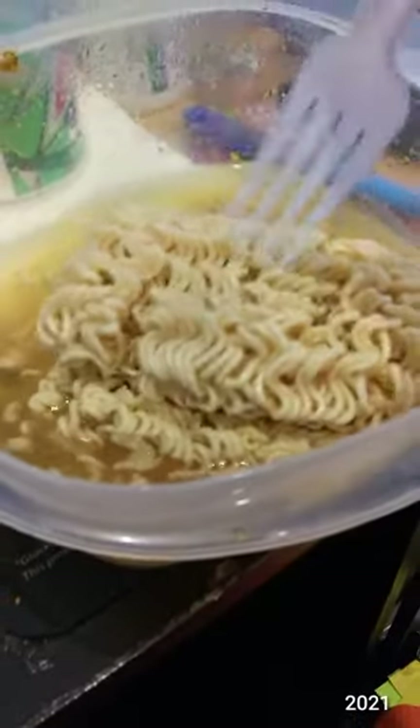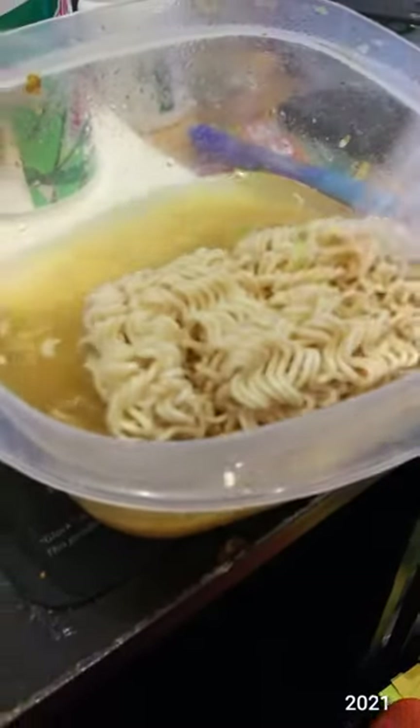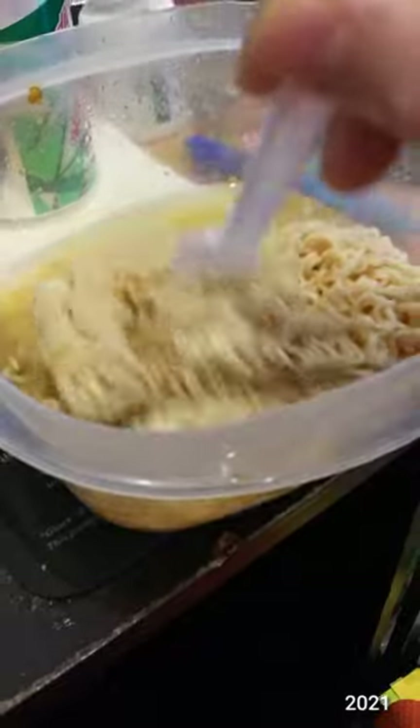This is the shrimp flavor Panda Signature Ramen. Definitely smells different when it's a raw brick. We'll see how it tastes.